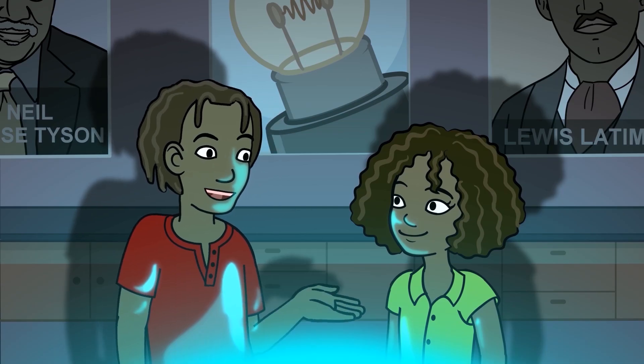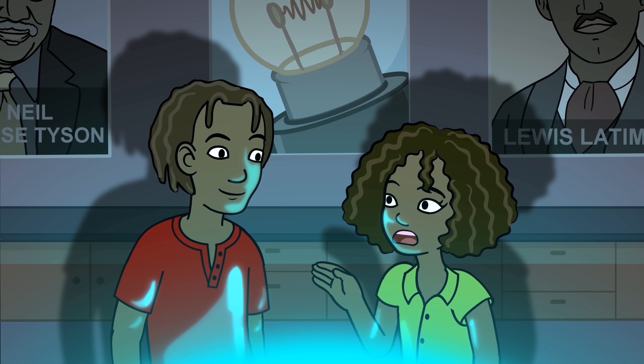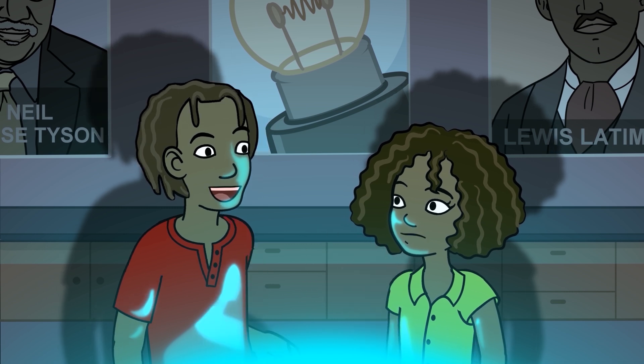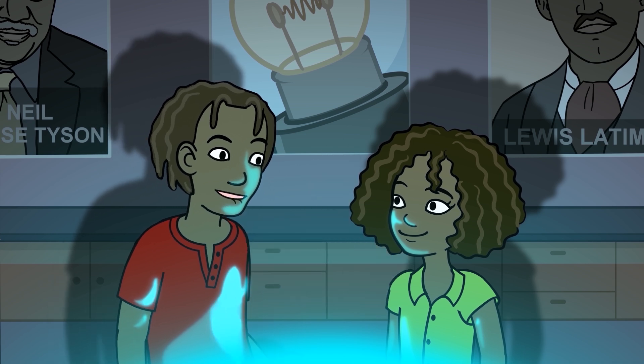Any material that allows electricity to move through it easily is called a conductor. Electrical engineers found out that copper is a good conductor of electricity, so most electrical wires are made of copper. It doesn't look like the wires are made of copper — every wire I see looks like it's made of rubber. Good observation, Jasmine.